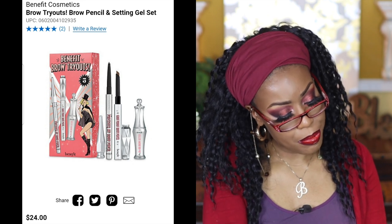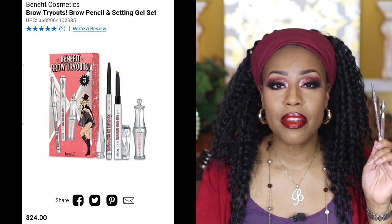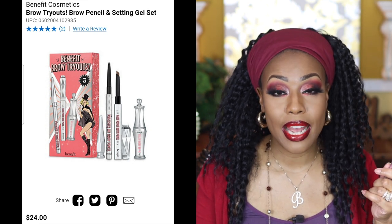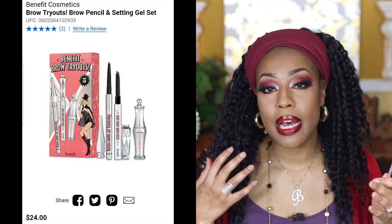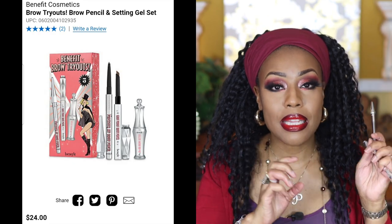I have two products by Benefit — the Goof Proof Brow Pencil and the Precisely My Brow Pencil. Benefit sent me these about a year and a half ago and it's taken me until now to finish them, which speaks to how long they last. They don't tug at the skin and apply perfect pigmentation. The thinner one is great for drawing on small hair strokes, and the bigger one works well on the outer part of the brow. I'd purchase these again, but only on sale.